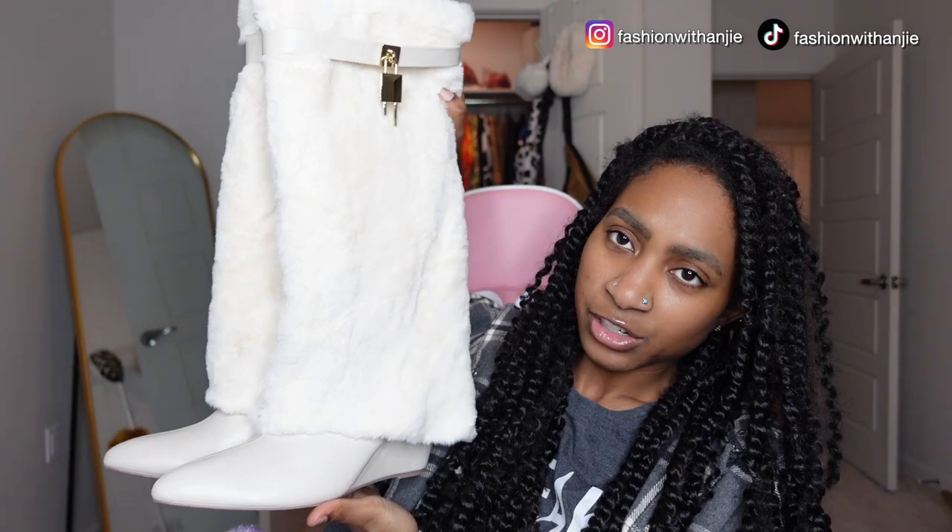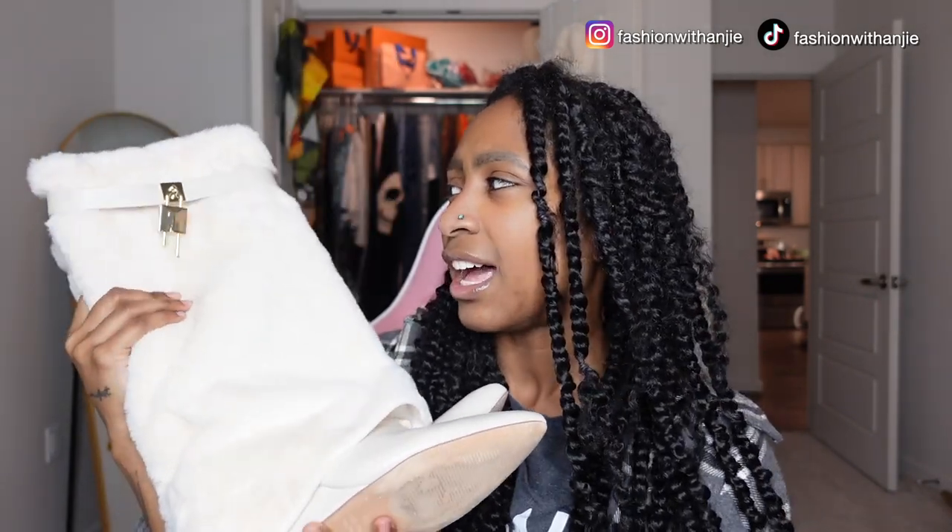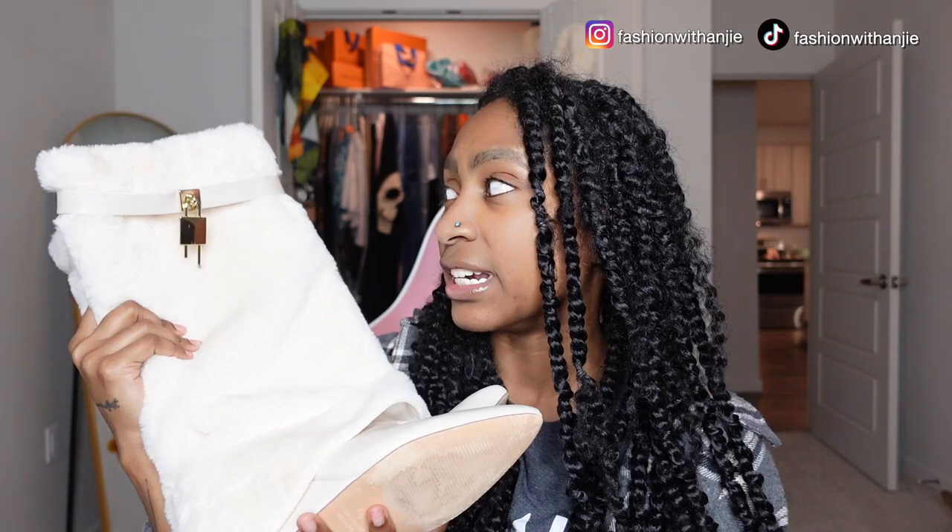Next I've got these wedge knee-high boots with a little fur cover — they're from Fashion Nova. They give a little bucket-look vibe. I've never seen this style before. They're more of a winter shoe, and it's going to get very hot here soon so I probably won't get much wear out of them, but I still really love them and I love styling them.